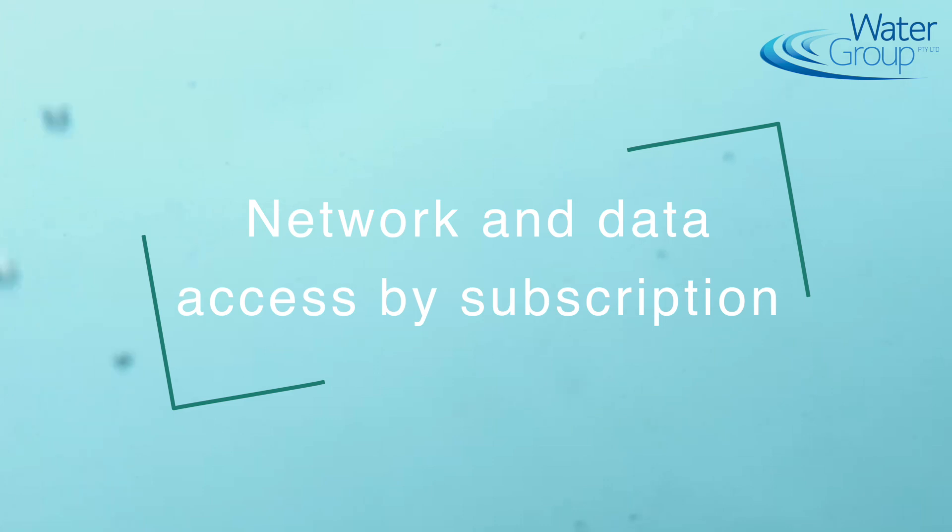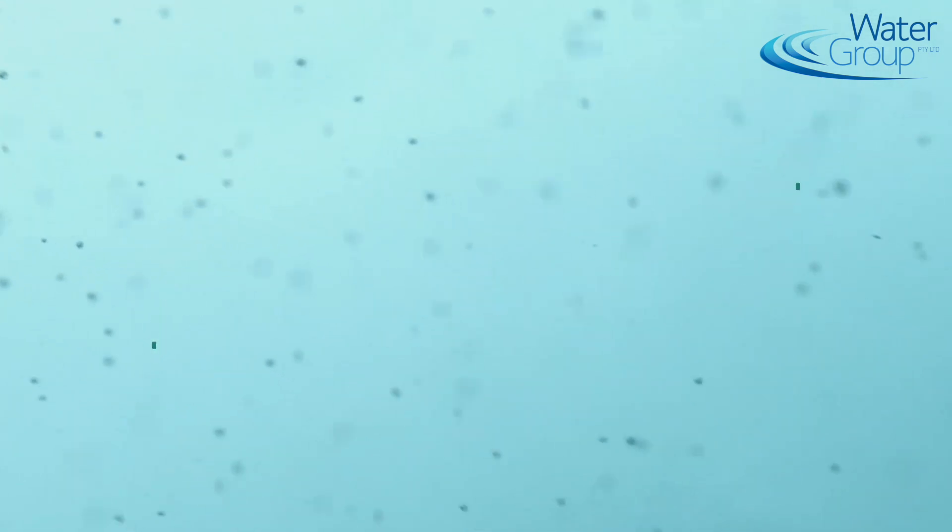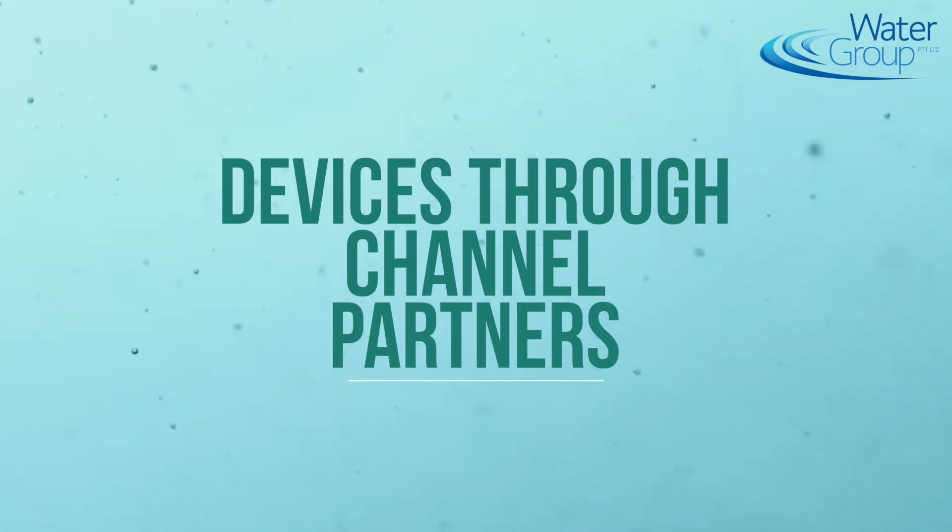By default the device works on the network. If you pay your subscription, you can access that data. You're not going to buy one subscription per device — usually a utility will collect 100,000 devices and do a subscription for all those devices. Channel partners will be the ones providing the device with the connectivity, and you'll pay a yearly connectivity fee, or possibly have five years of connectivity already embedded with the device.